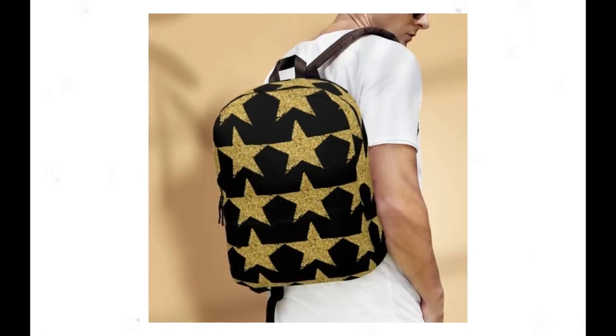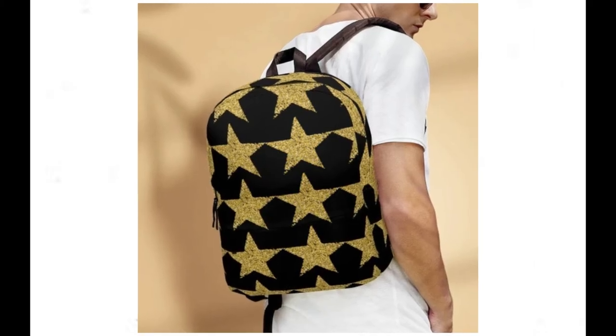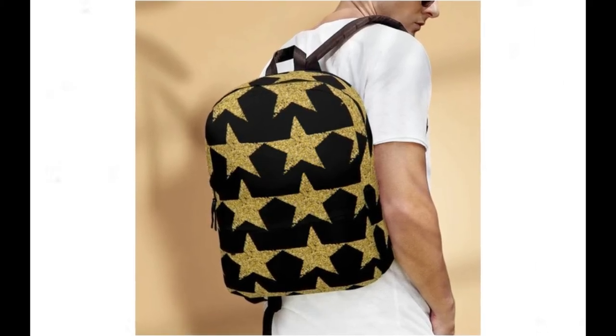Crafted from high-quality polyester fabric, our backpacks are not only built to last but also prioritize your comfort with their ventilated construction. Say goodbye to discomfort and overheating — our backpack keeps you cool and collected even on the busiest of days.